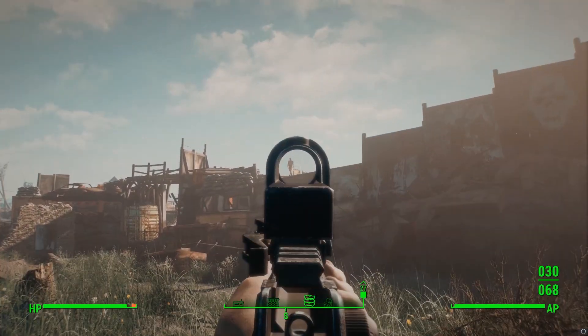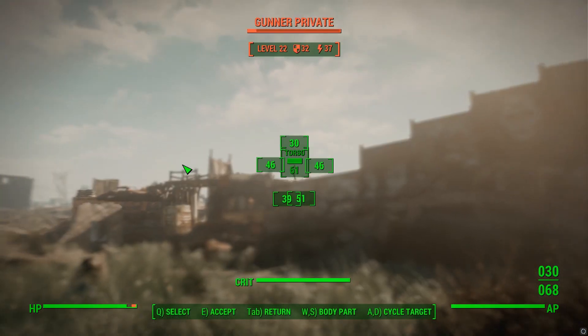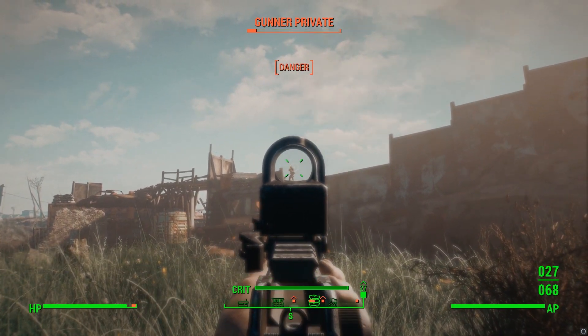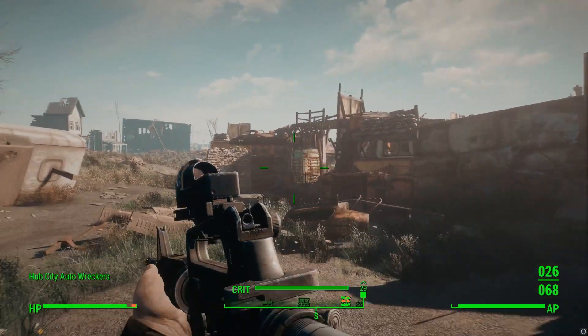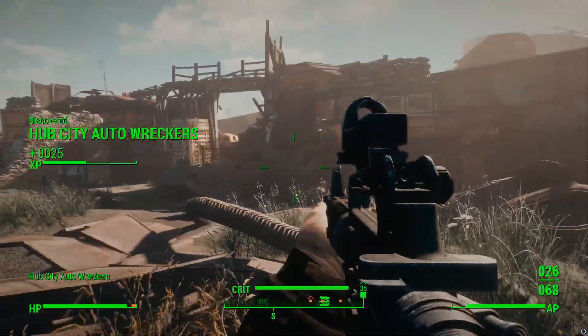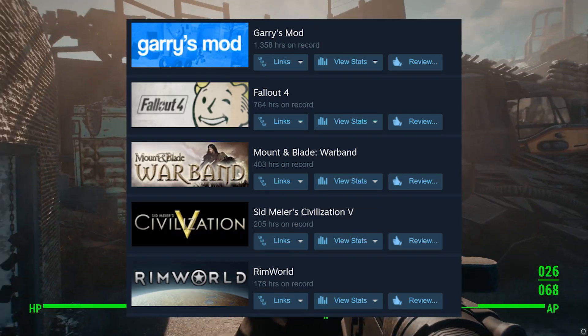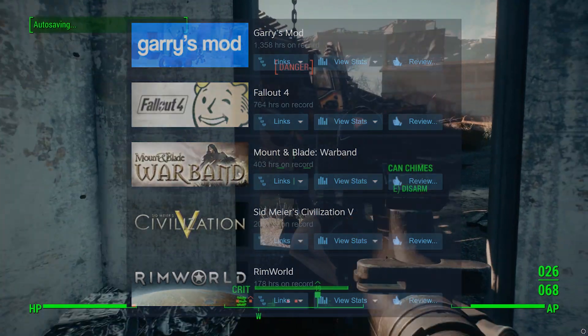My channel is largely based around modding and specifically Fallout 4 modding. Before Fallout 4 I did Minecraft, and I've always just been a huge fan of modding in video games. If you look at my top played games on Steam, all of them are super moddable games and most of my time in those games was playing super modded.